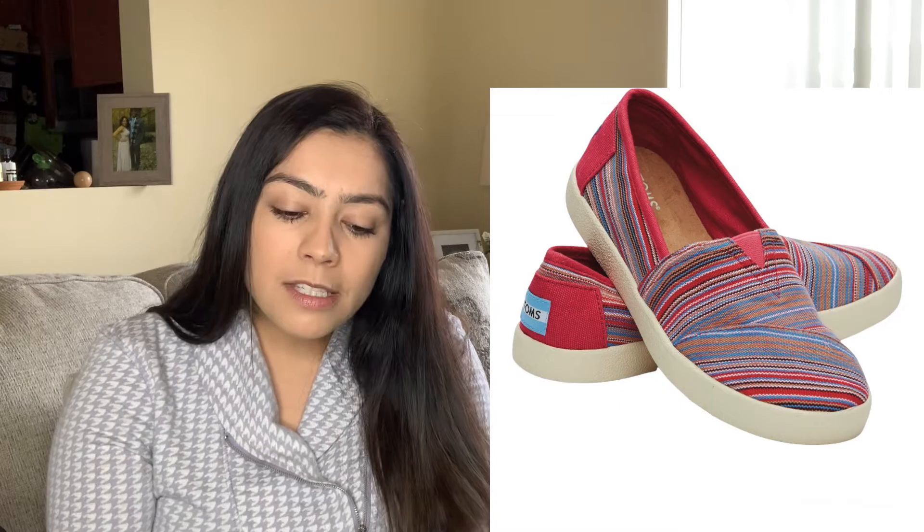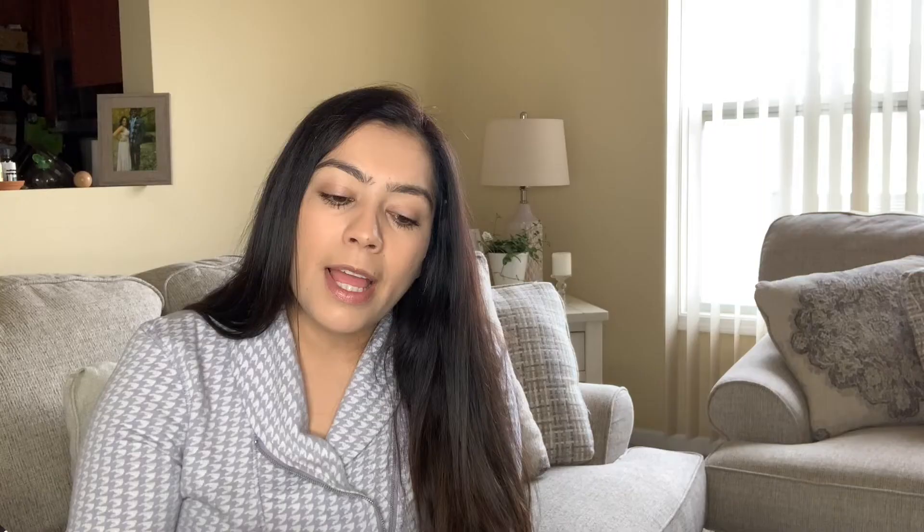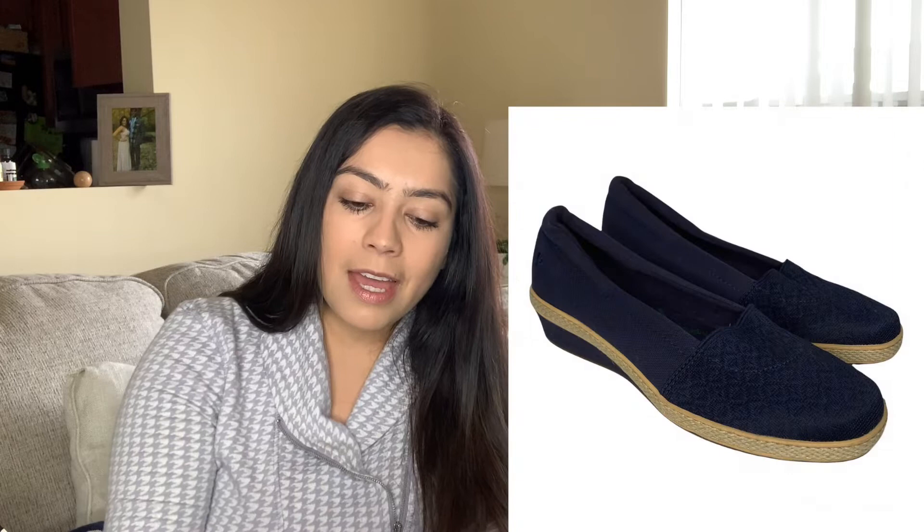I picked up these Toms Avalon slip-on shoes — I don't normally pick up Toms, but I love these. They call them like a raspberry tribal woven style, so cute. They retail for about $60 and I'm selling them for about $25. I also picked up Grasshopper Ortholide comfort shoes based on style — very nice fabric, look very comfortable, size 8, also listed for about $25 on both eBay and Poshmark.